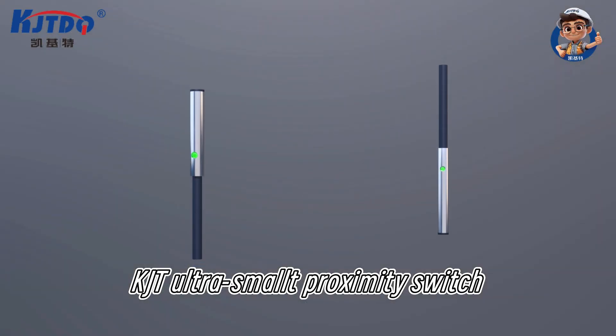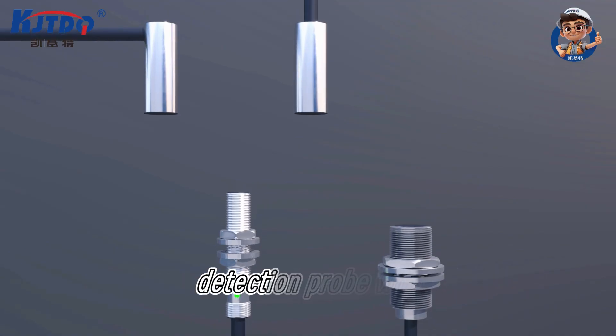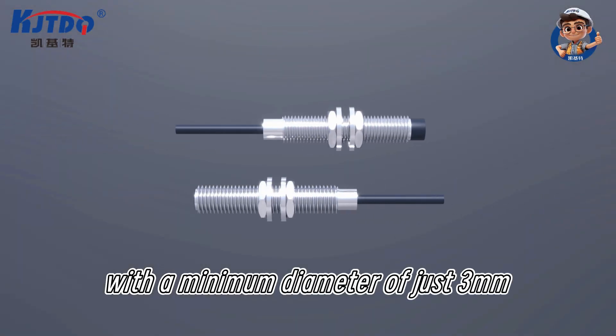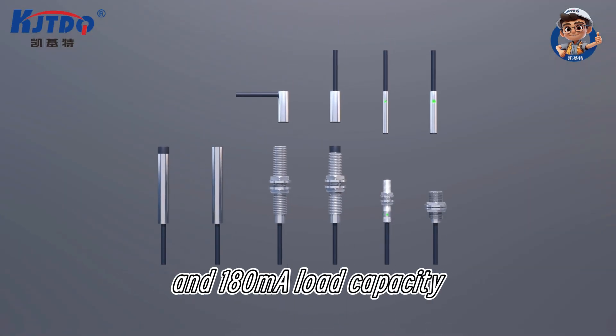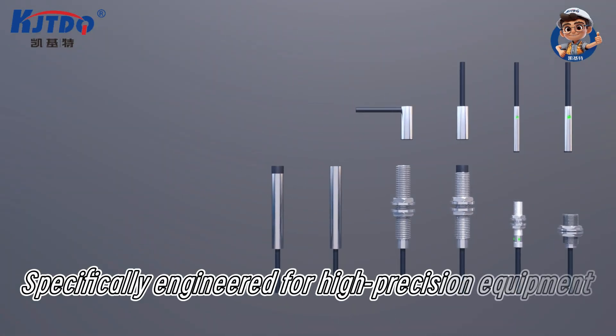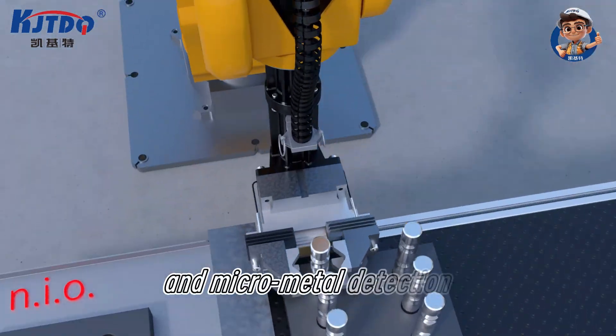KJT Ultra Compact Proximity Switch, utilizing a micro-integrated circuit metal detection probe with a minimum diameter of just 3 mm, 0.1 ms high-speed response, and 180 mm all-load capacity. Specifically engineered for high-precision equipment and micro-metal detection.